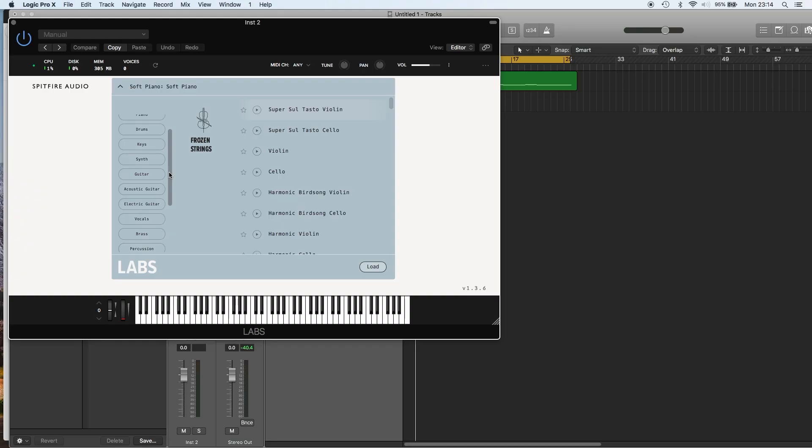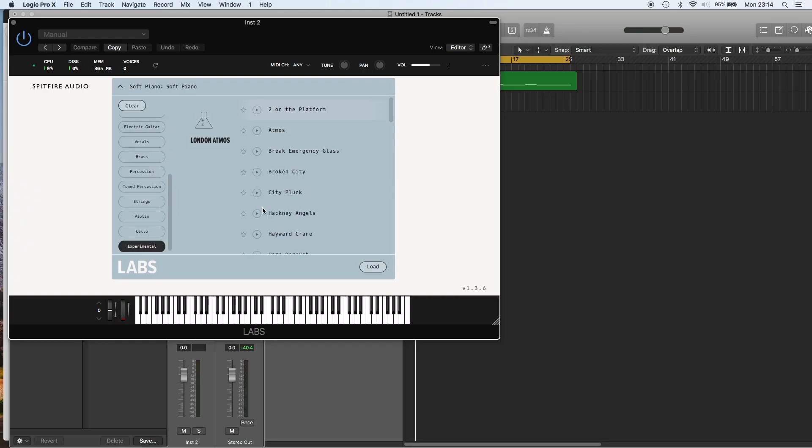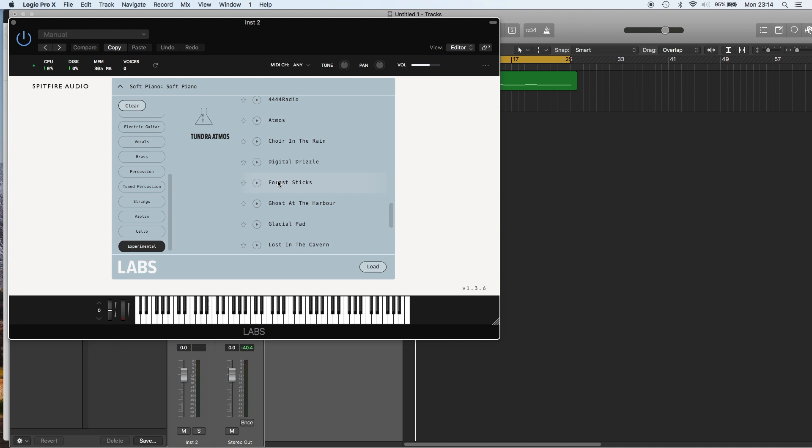They have another one called London Atoms, or something like that, which I really love as well. I started composing something with that — it's all noises from the underground in London, street sounds, atmospheric sounds. I love grabbing these and experimenting to make a track. This one sounds very cinematic, very nostalgic, and very wintry for some reason — but with a glare of hope.